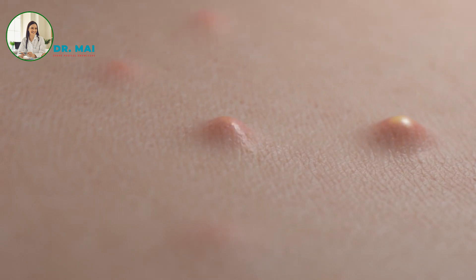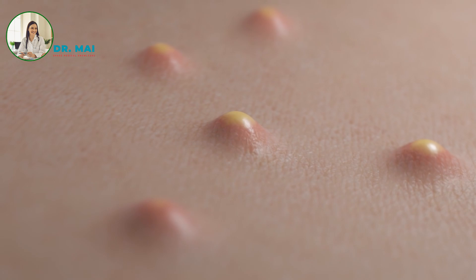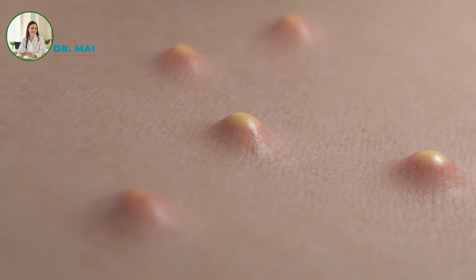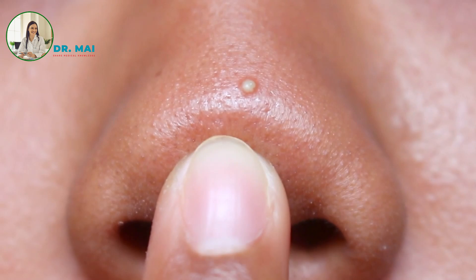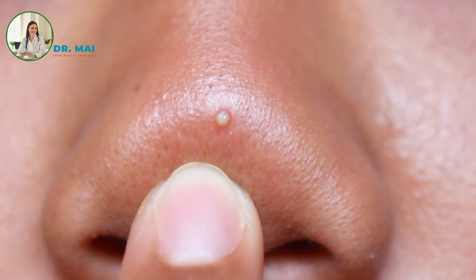Today, we're diving deep into the topic of acne pimples. Pimples are a common skin condition caused by clogged or inflamed oil glands or an increased presence of pimple-causing bacteria on your skin. They're a symptom of acne and come in various forms, including blackheads, whiteheads, cysts, and more.